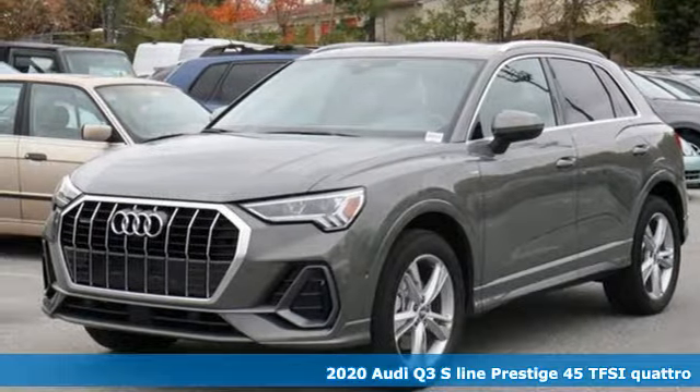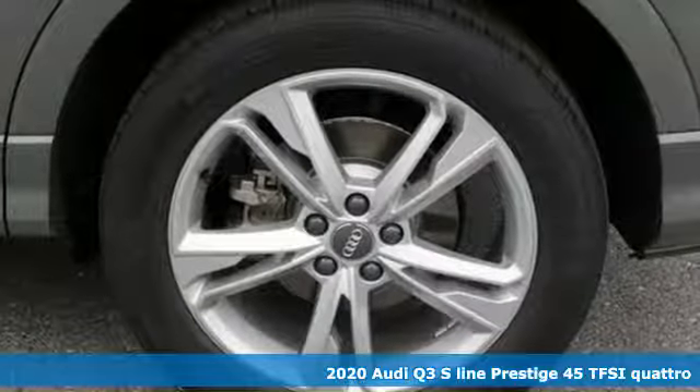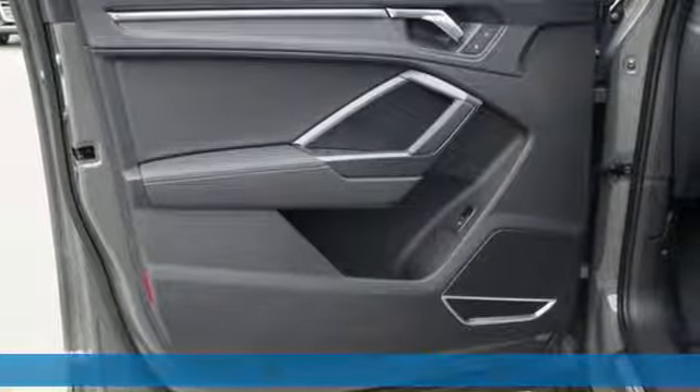Here's a new 2020 Audi Q3. Style and substance are the key components of this Q3, so no matter where you run off to, you'll have the perfect vehicle.